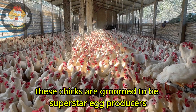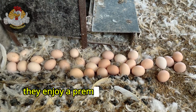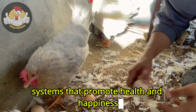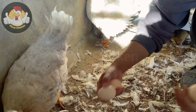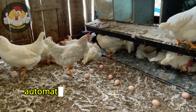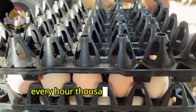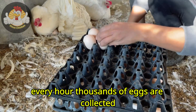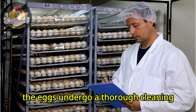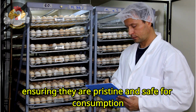As they grow, these chicks are groomed to be superstar egg producers at a state-of-the-art farm. They enjoy a premium diet and expert care, including exposure to advanced lighting systems that promote health and happiness. Witness the prowess of modern technology. Automated systems delicately handle the eggs, treating each as a precious entity. Every hour, thousands of eggs are collected, each scrutinized for quality. Following collection, the eggs undergo a thorough cleaning and a rigorous sanitization process, ensuring they're pristine and safe for consumption.